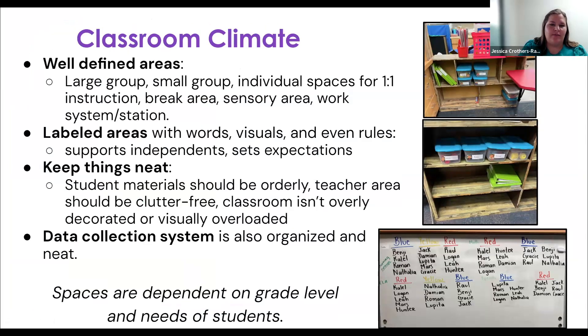In the proactive realm, these are things you can get set up in your classroom or that have to do with the environment or the way you run groups to really support those behaviors coming from cognitive or communication difficulties. One of them is classroom climate — looking at how our classroom environment is set up. Do we have defined areas where students understand the expectation? This is where we sit for small group, this is where we sit for large group. Making sure it's clear to students what the expectations are.